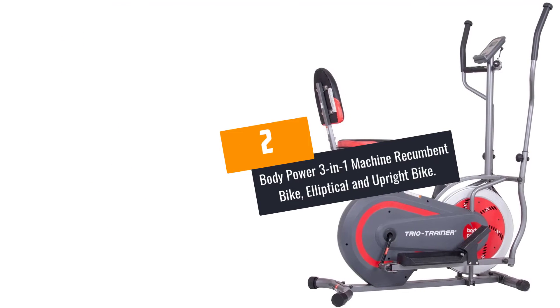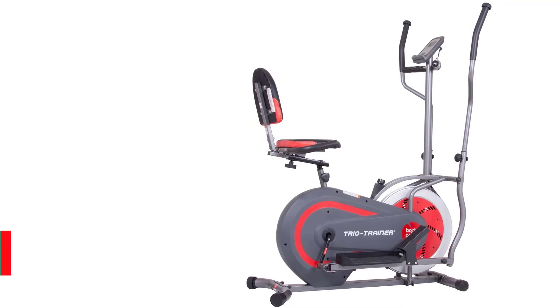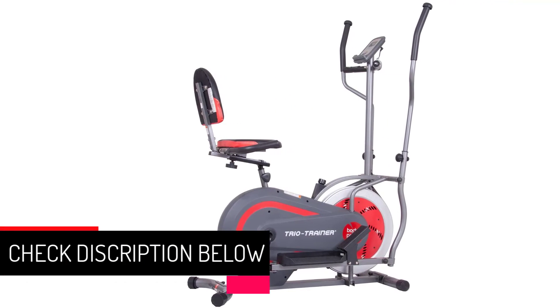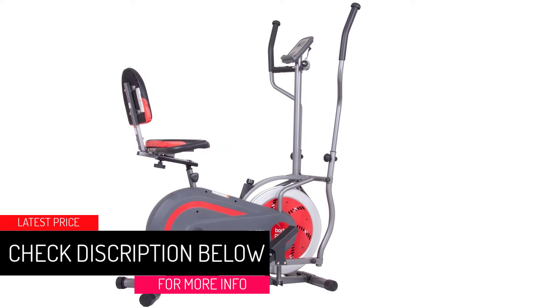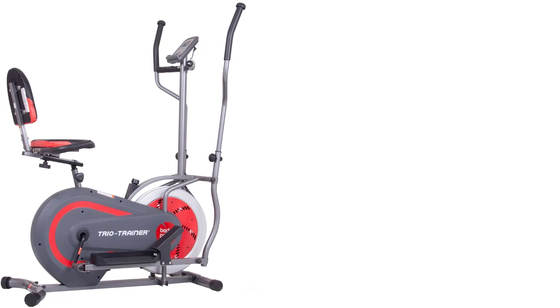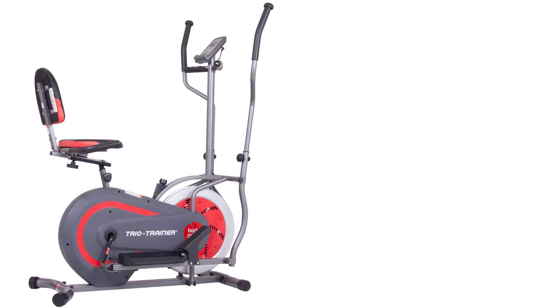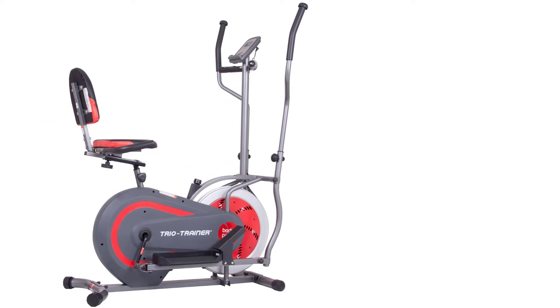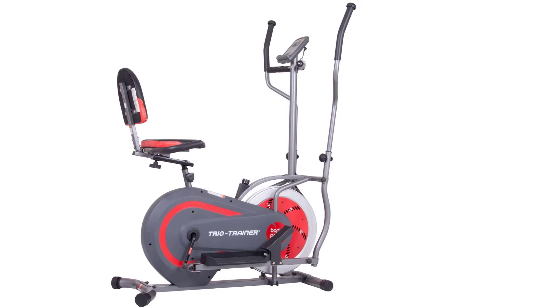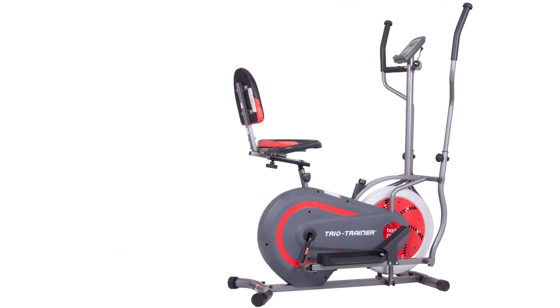At number 2: the Body Power 3-in-1 Machine — a Recumbent Bike, Elliptical, and Upright Bike. This product prides itself on a 3-in-1 design, meaning it can work as an elliptical bike, a recumbent bike, and an upright stationary cycle. In short, you save space and enjoy all the workouts you desire. The innovative design ensures that transitions between modes are as hassle-free as possible.